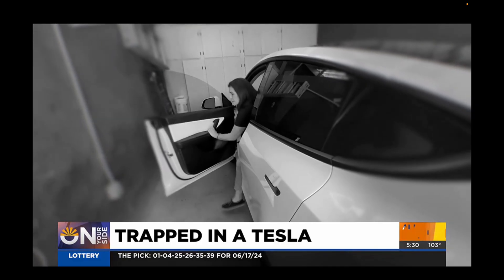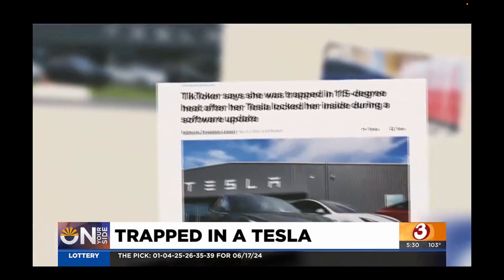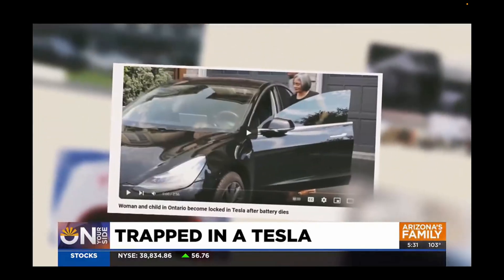All right, you guys — people are getting stuck in their Teslas left and right when power fails. Just check out this news clip. It's very unnerving to say the least. Diane's not alone. There have been numerous reports of Tesla drivers being trapped in their car when the battery dies and all the electronics shut down.